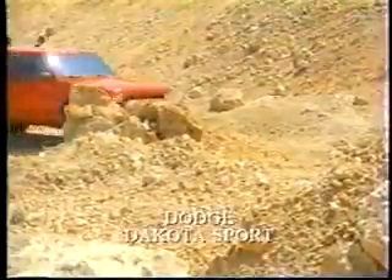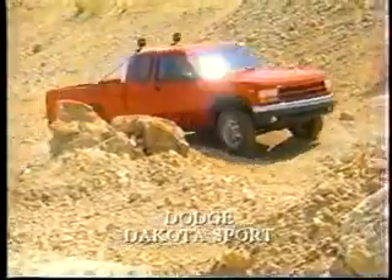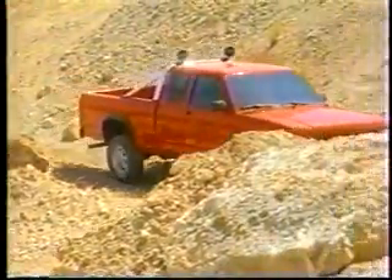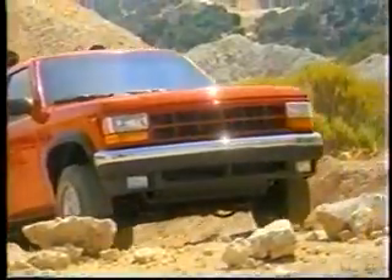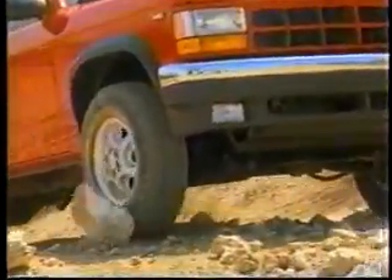Like the Dodge Ram, the Dakota means that your breeding comes from some of the finest engineering available in the world. For those of you who don't need all of the heavy-duty features of Dakota's big brother, this might be the truck for you.